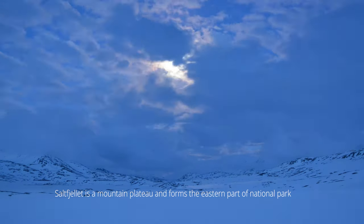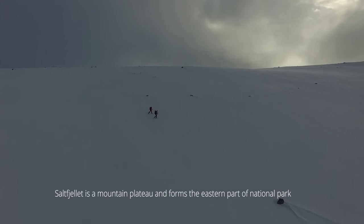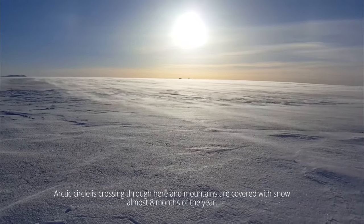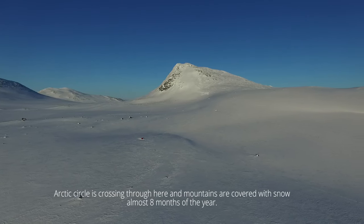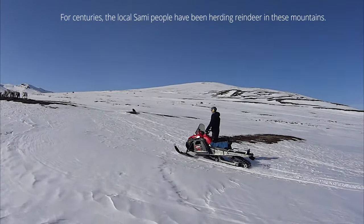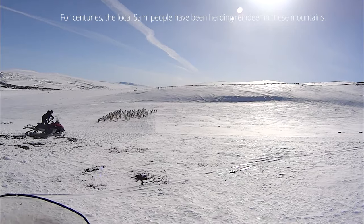Saltfjeles is a mountain plateau and forms the eastern part of the National Park. The Arctic Circle crosses through here and the mountains are covered with snow almost all year round. For centuries, the local Sami people have been herding reindeer in these mountains.